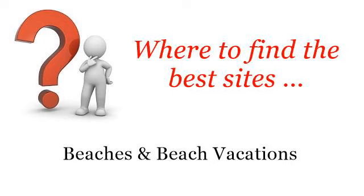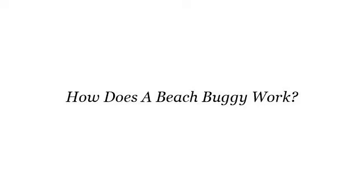Where to find the best sites. Hi. The best internet resources about beaches and beach vacations: how does a beach buggy work? These are the best resources we could find on the web.